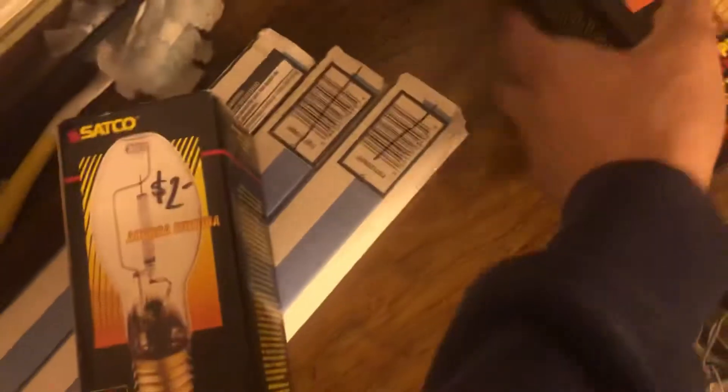I also got these from the Restore — a dollar, a dollar, and then a dollar. So I got these and then I got these. Sack Coase. Brand new.